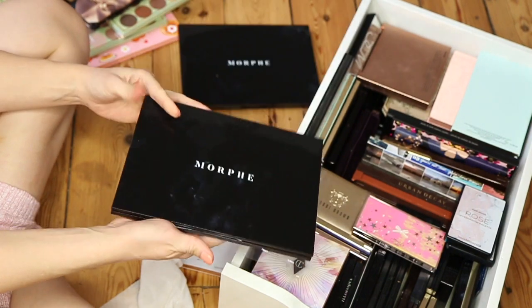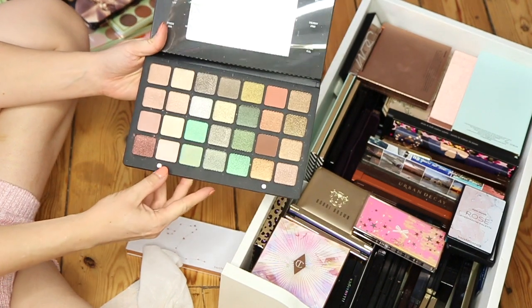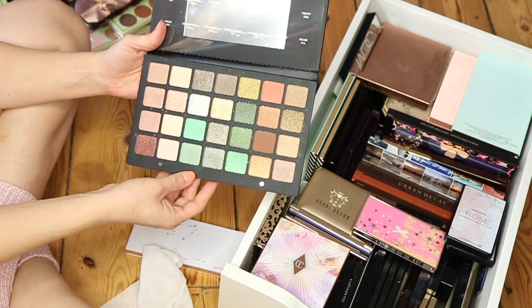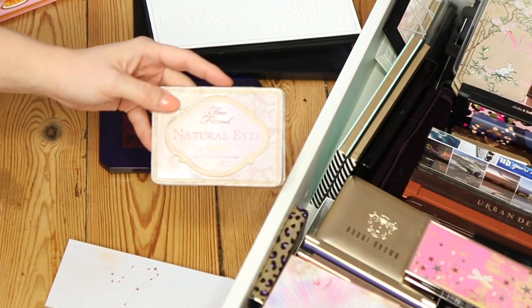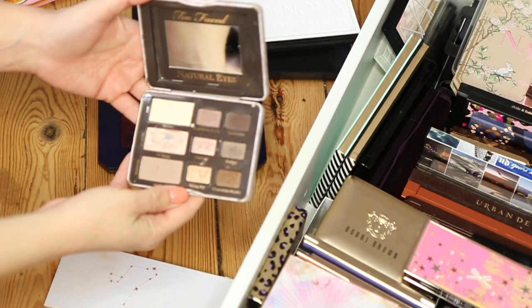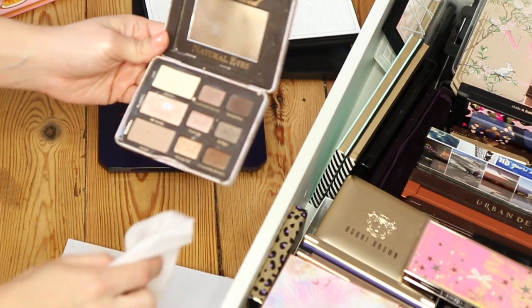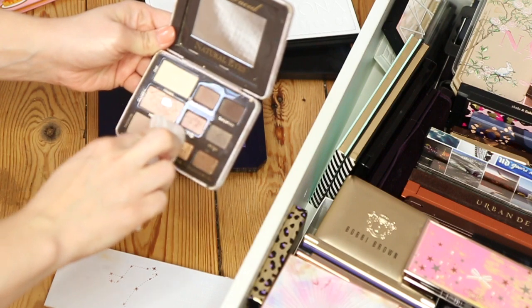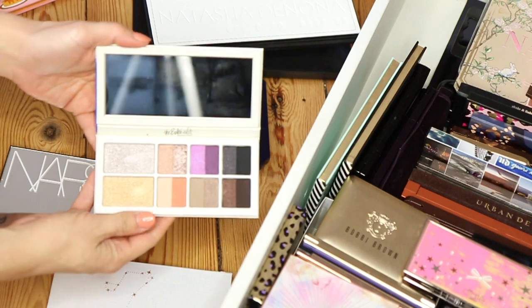I haven't used this palette before but I want to because the shadows are such high quality. But I don't wear greens that often, so I think it would be for Halloween looks. This is one of my favourite ever eyeshadow palettes — the Too Faced Natural Eyes — but it's looking a little worse for wear. I think I'm going to treat myself to a new one since I've had it so long. This is the Estee Edit — it has a real mix of shades.